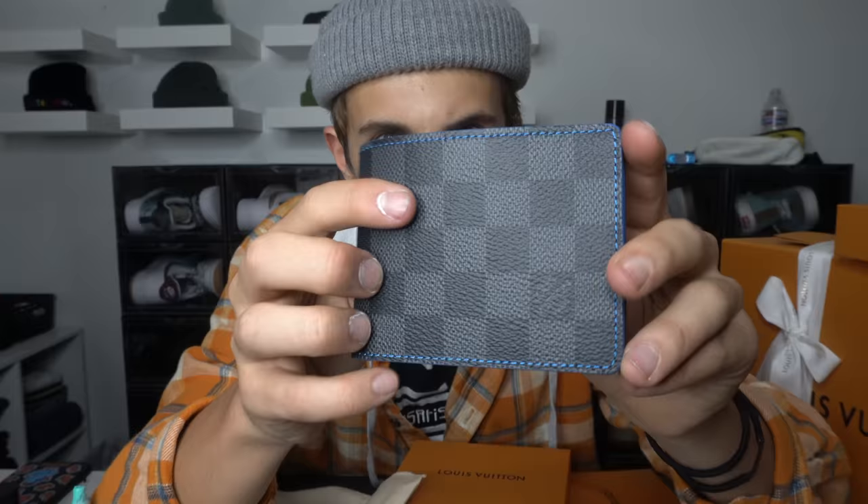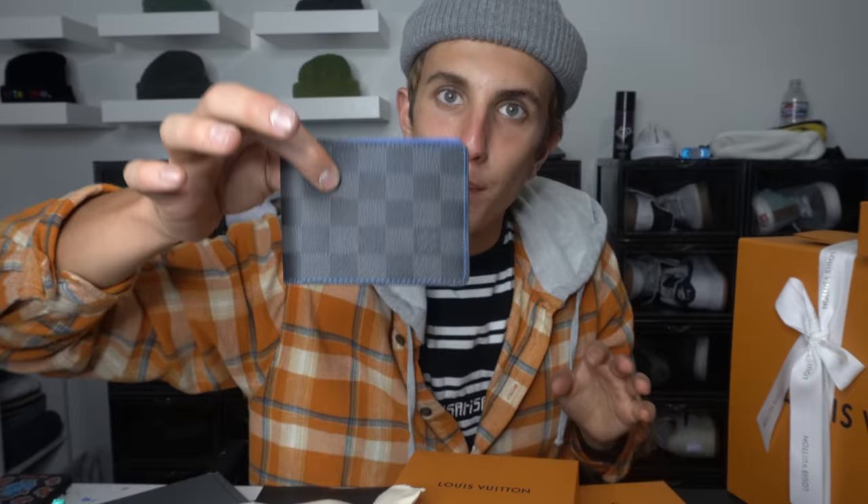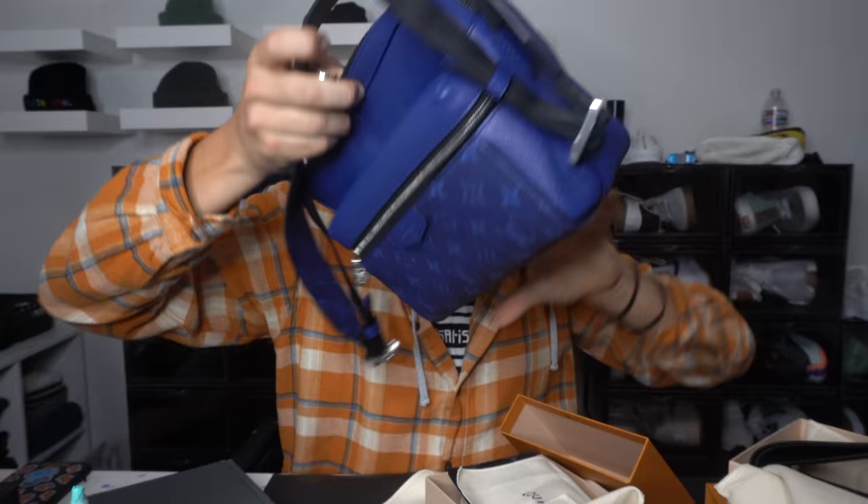The package has arrived — welcome to my unboxing! First I got this black checker with blue inside. Next I got this LV black wallet. Another black checkered one, and it's like a blue side bag, man purse thing. I'm excited, let's just hop into it. Enjoy!